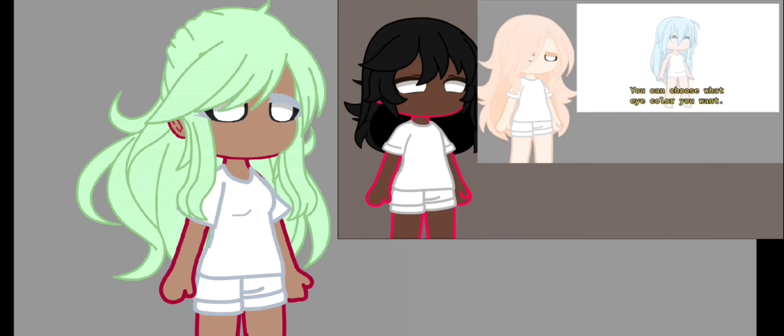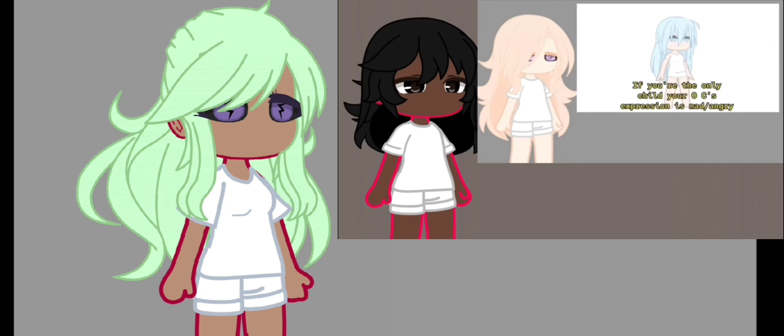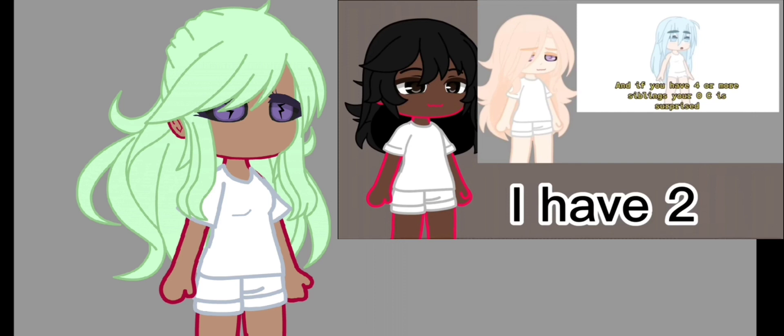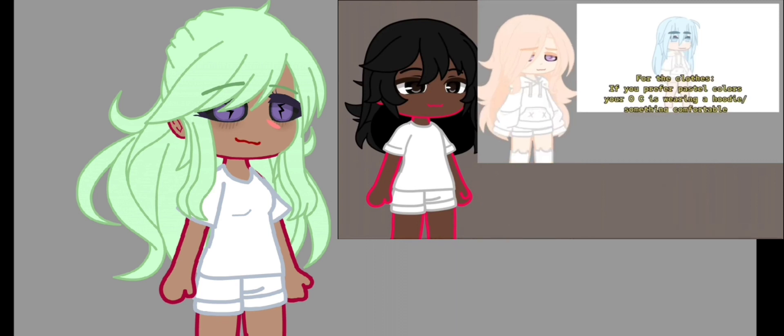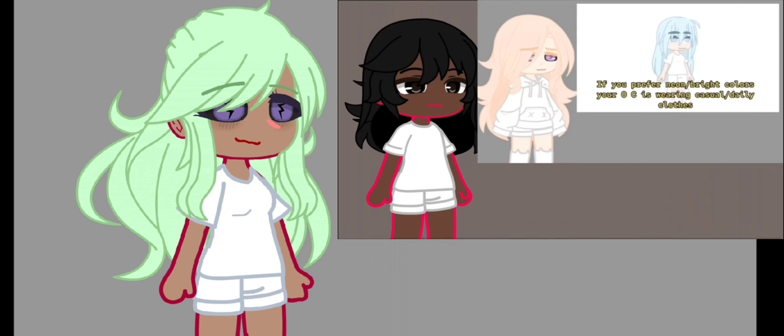If you have any reptile or no pet, you get these eyes. You can choose what type of eye color you want. If you are the only child, your OC's expression is mad or angry. If you have one to three siblings, your OC has a smile. If you have four or more siblings, your OC is surprised. For the clothes, if you prefer pastel colors, your OC is wearing a hoodie or something comfortable. If you prefer neon or bright colors, your OC is wearing casual or daily clothes. If you prefer dark colors, your OC is wearing a suit or a proper outfit.